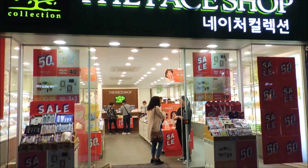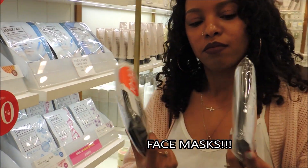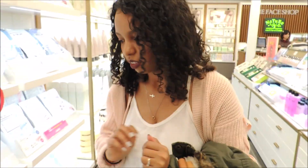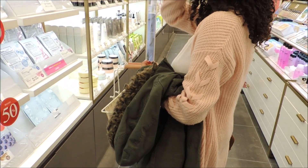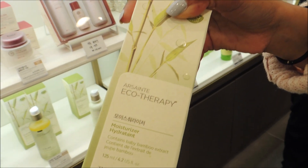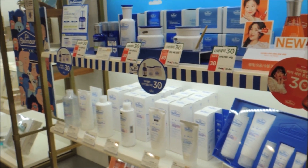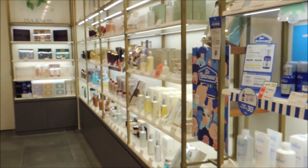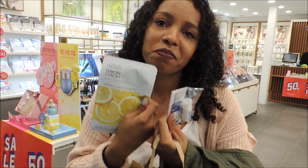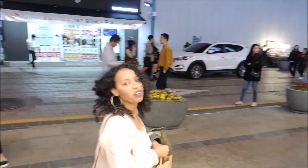Finally found the Face Shop — Winto was looking for it. They had hydrating and soothing products. They gave us samples. Okay, got my bag. Let's go get some food.